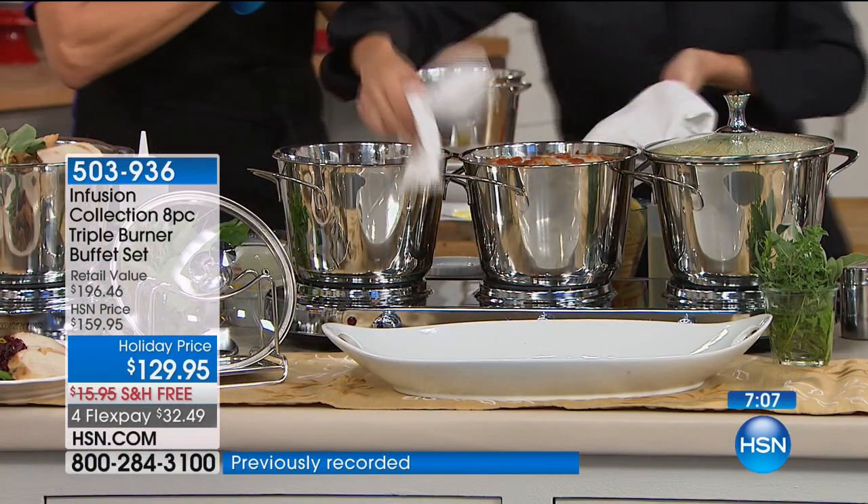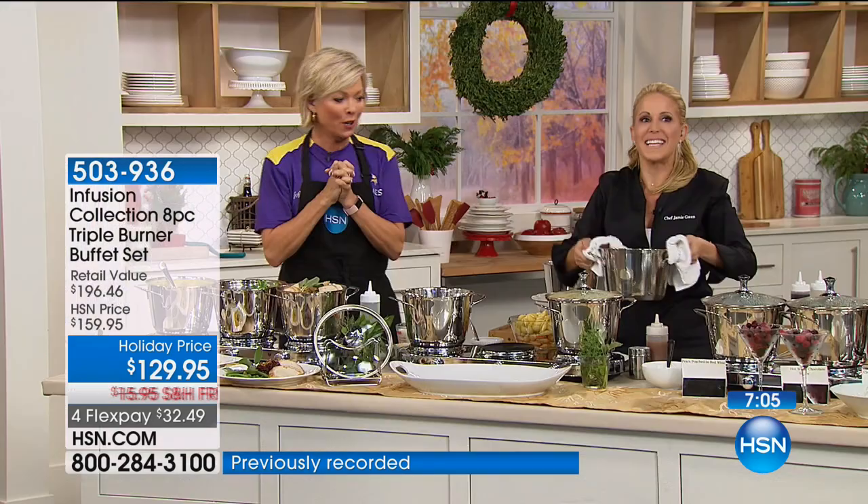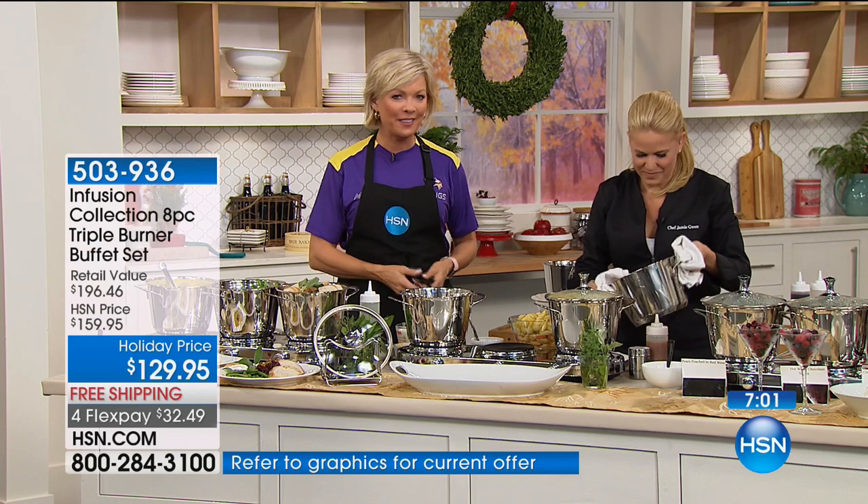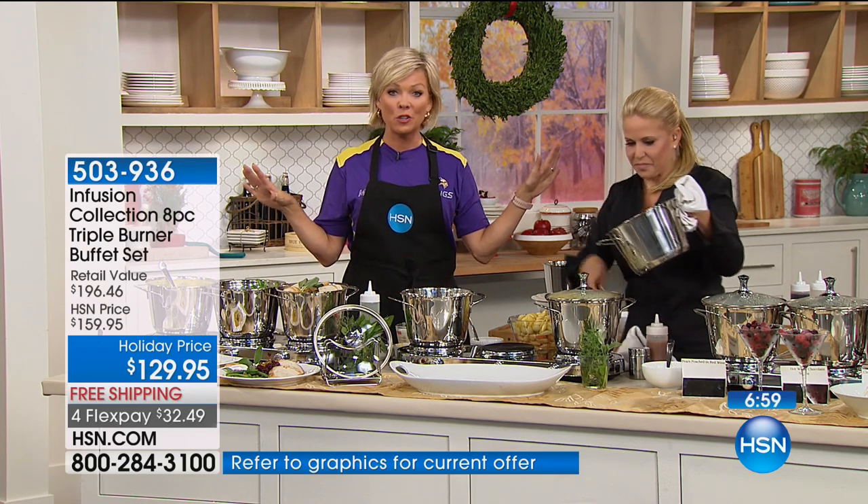We say hi to Anna in Arizona who just ordered. Hi Anna! This is the most beautiful triple burner set we've ever done.